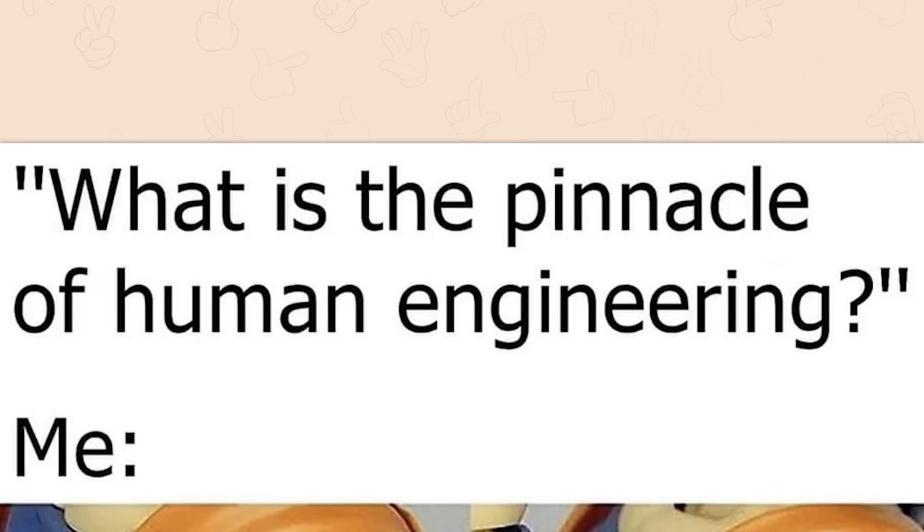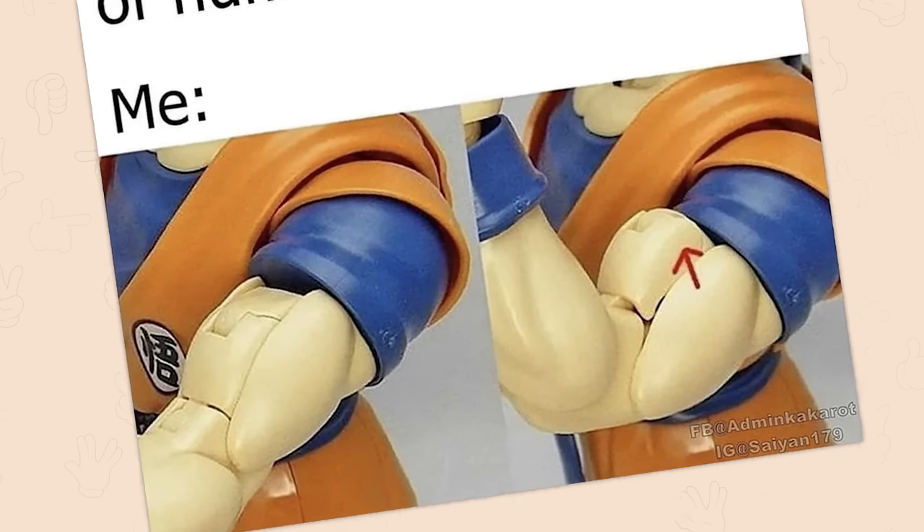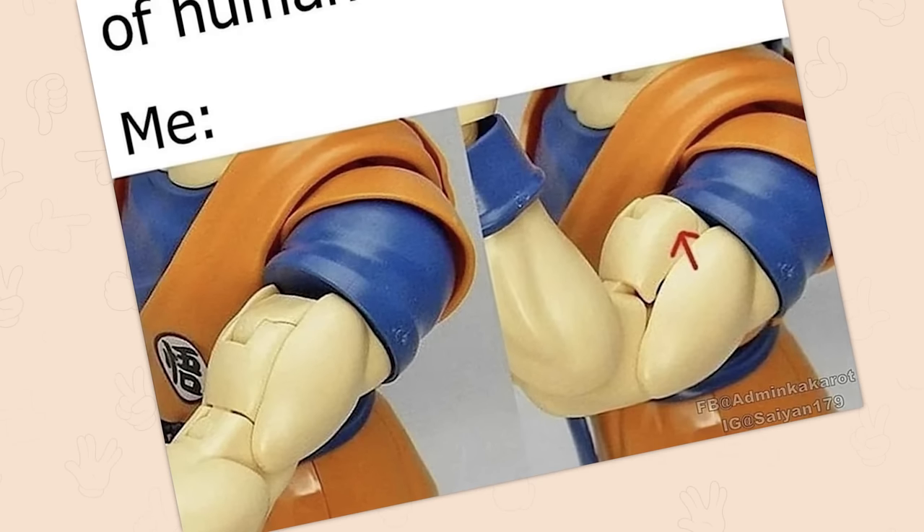What's the pinnacle of human engineering? Come on. I don't want that action figure, but I kind of do just because it can do that. That is awesome.